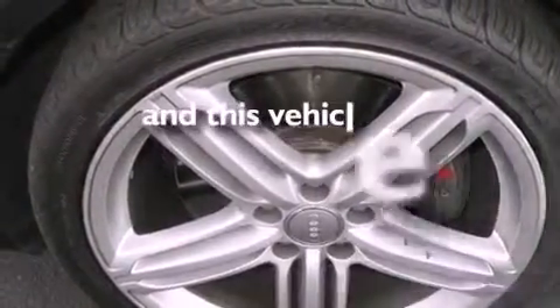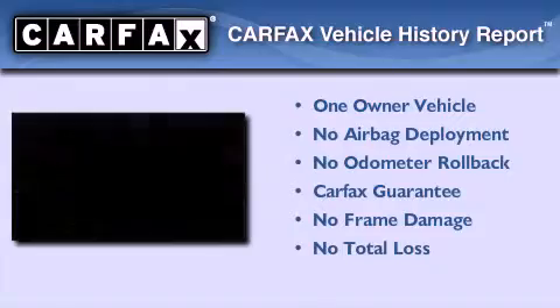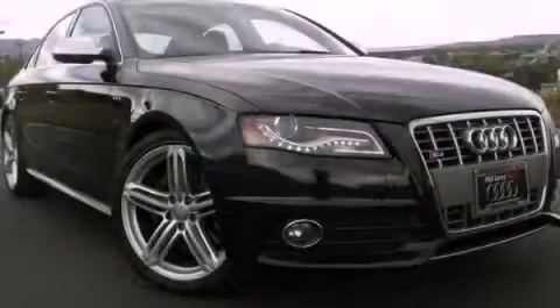This vehicle has fewer than 34,000 miles on the odometer. This Audi has had only one owner and it qualifies for the Carfax buyback guarantee. Contact us today and schedule your opportunity to see this vehicle in person.